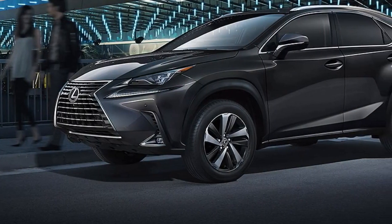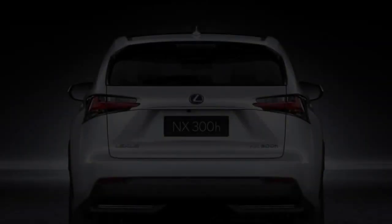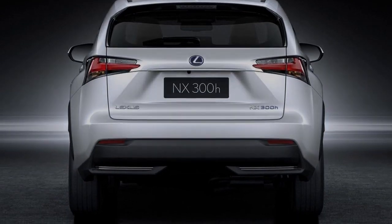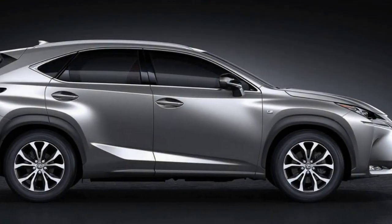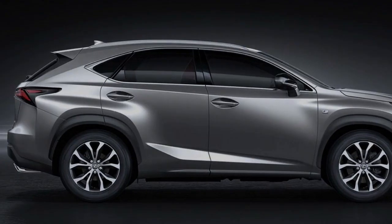The grade structure has been simplified: 2, 2SE, Luxury, F-Sport, and F-Sport Premier Pack — which adds a head-up display plus a 14-speaker Mark Levinson sound system — and at the top of the pile, Premier. What's it like?